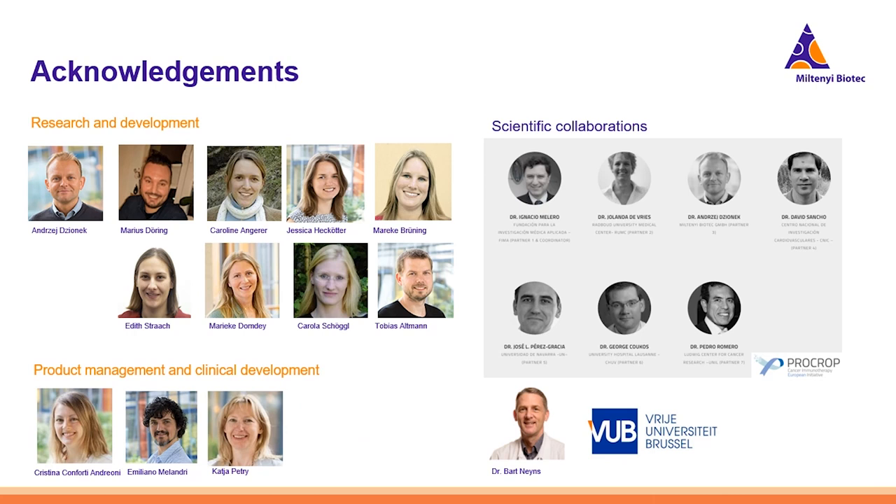Last but not least, we would like to thank all the people involved in developing this DC system, including all members of the R&D team, Christina and her team from product management and clinical development, and all our scientific collaborators. Thank you very much for your attention, and we are very happy to take questions.